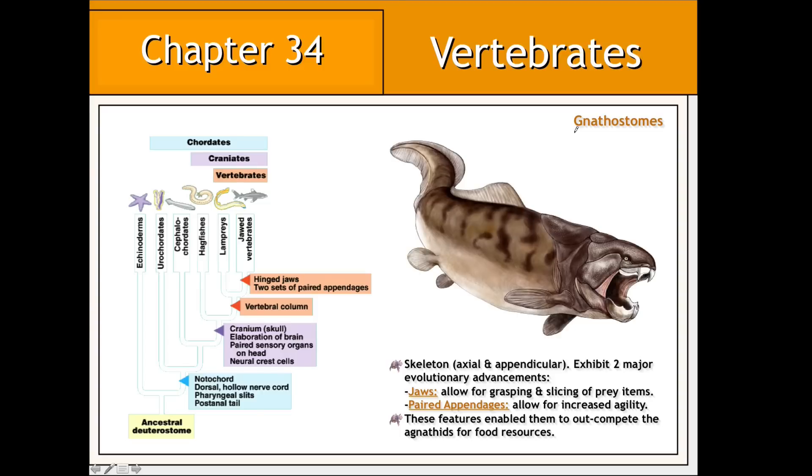Some jawless vertebrates, or agnathids, ultimately gave rise to gnathostomes, or jawed vertebrates. The jaws of gnathostomes enabled them to grasp and slice their prey, allowing these organisms to consume food items much larger than the size of their mouths. This greatly increased the number of food items that these organisms could consume.